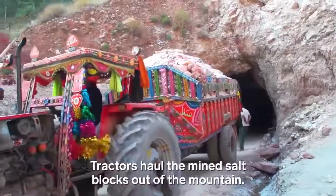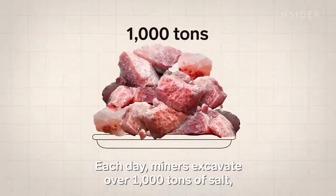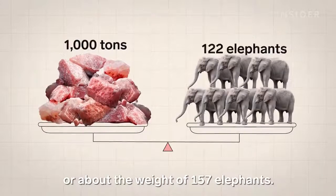Tractors haul the mined salt out of the mountain. Each day, miners excavate over 1,000 tons of salt — or about the weight of 157 elephants.